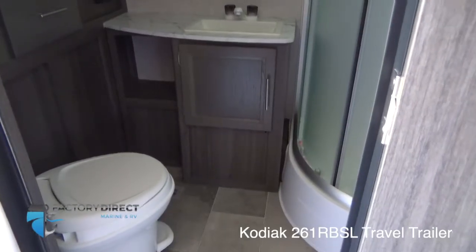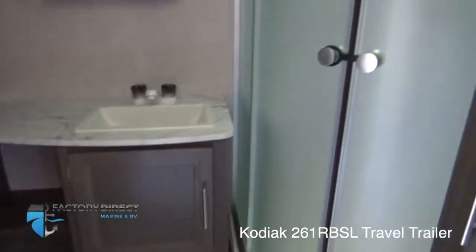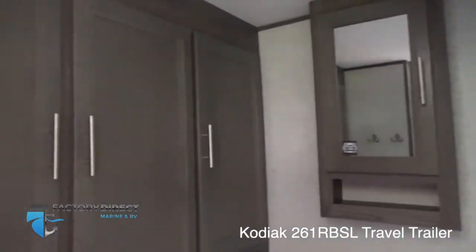You have a very conveniently located, fully featured bathroom featuring this gorgeous glass shower. You've got a mirror medicine cabinet, and look at all of this space.